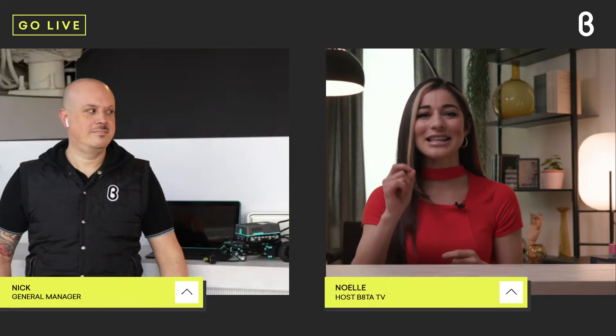So without further ado, let's kick it over to Nick, our general manager at Beta Mission Bay, to show us the product. He's got the laptop there as well as the robotics kit. Nick, thanks so much for joining us today.